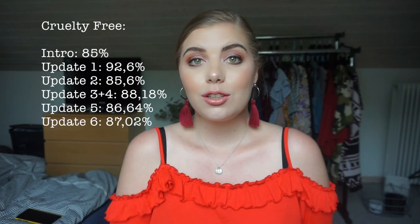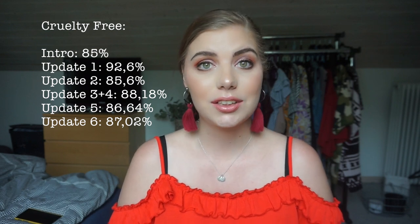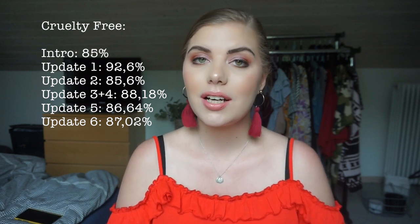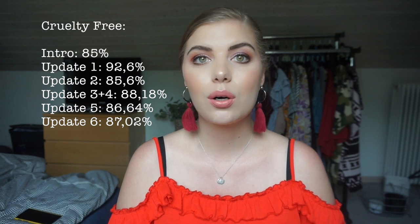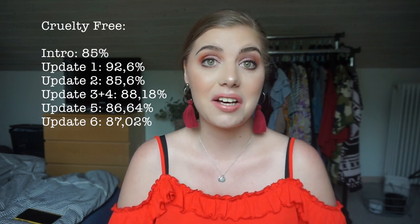If you don't know, this is the project where we are working on our non-cruelty-free products to get 100% cruelty-free in our makeup or beauty stash in general. My beauty products are kind of cruelty-free already, so I don't really have anything to work on other than maybe a hairspray, which is not exciting at all, or a hair oil — nope. So it is going to be makeup only.